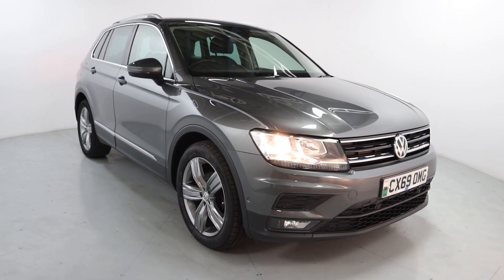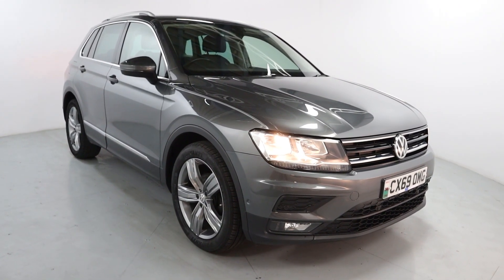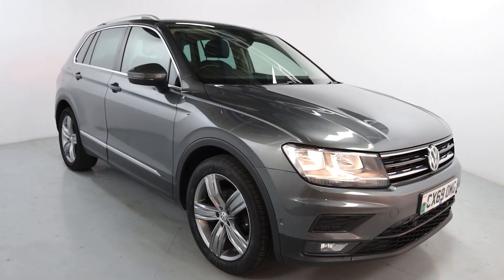Welcome to LMC. Today we're taking a look at this Volkswagen Tiguan. It's got a 2 litre diesel engine with an automatic gearbox and it's on 51,004 miles. Lovely looking family vehicle.